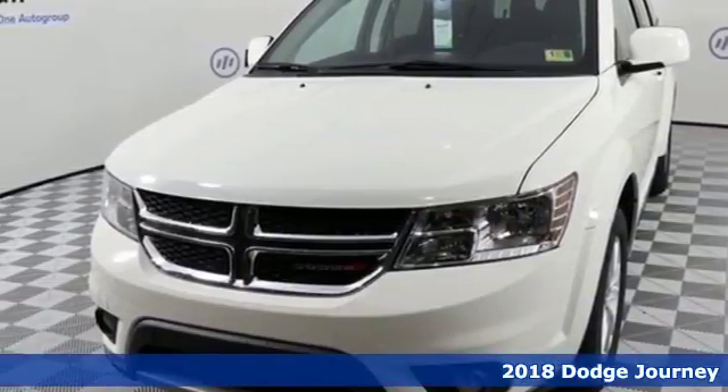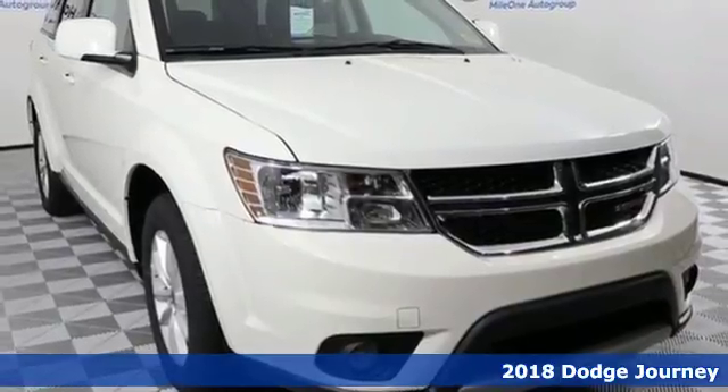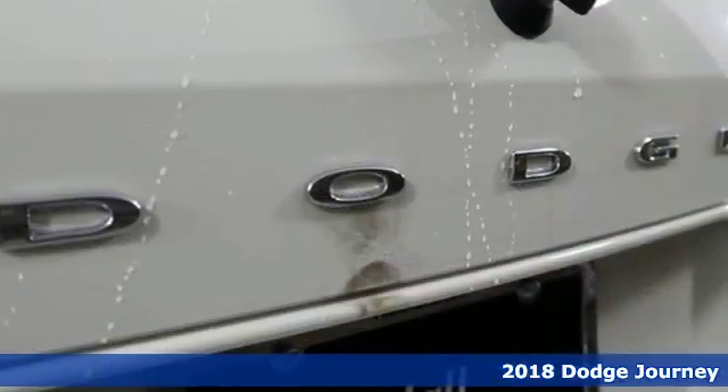Here's a 2018 Dodge Journey. This burly midsize crossover offers a gratifying interior, a potent engine, and impressive fuel efficiency.